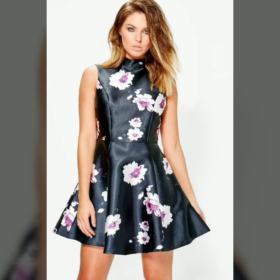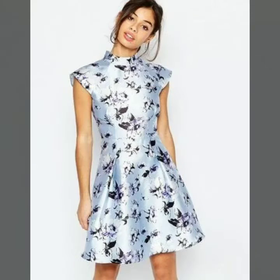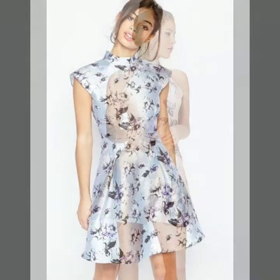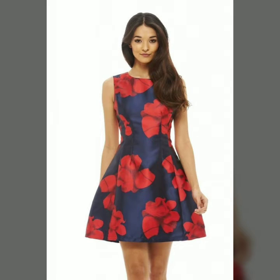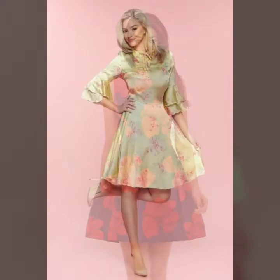Hello everyone, how are you? Hopefully you are all fine and enjoying good health and a happy life. If someone is suffering from a disease or facing any kind of problem, I pray for their very early recovery and a very happy and healthy life. Welcome back to my YouTube channel Fashion Basket.